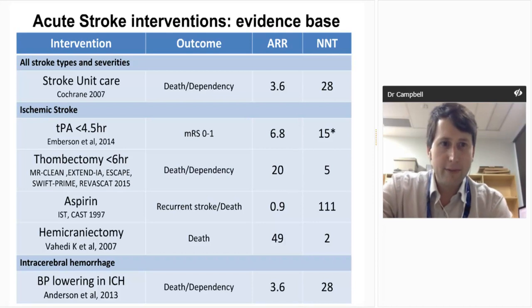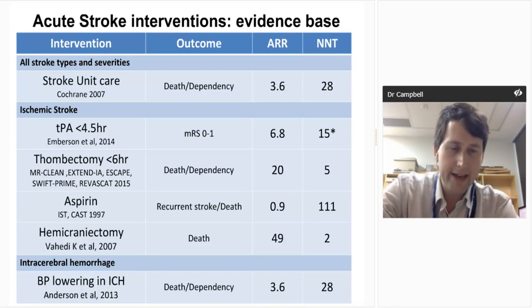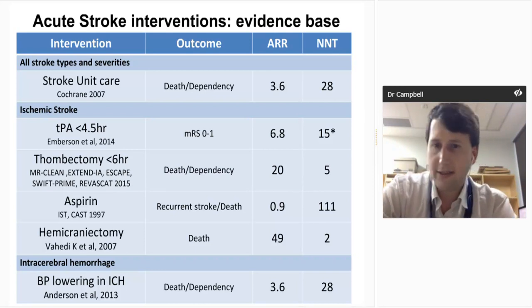To start off, our senior colleagues Jeff Donans and Steve Davis like to show a slide of acute stroke interventions with evidence base in 1977 when they started stroke — and it's a blank slide. Now we have several proven therapies, and the basis of it all is stroke unit care. It reduces morbidity and mortality in any type of stroke, of any severity, in any age group.